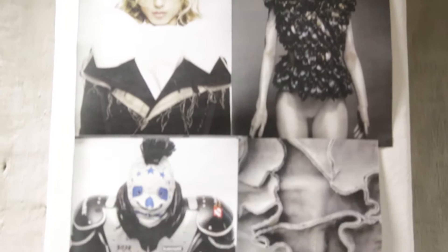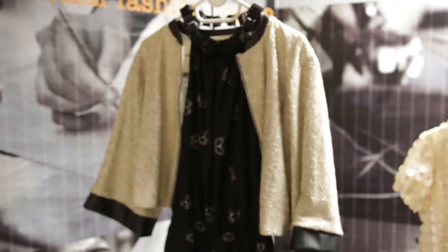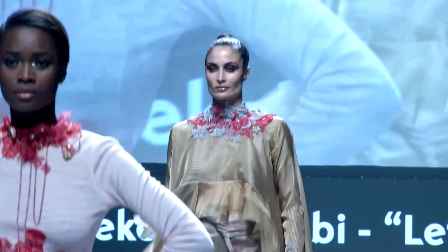We've got a variety of our courses represented here, from our computer design and our commercial courses, we've also got our creative design courses, and some of the outcomes from our fashion show garments which you can see over there. All of those garments come from our fashion show last year, so those were the outcomes of the students in the design curriculum.